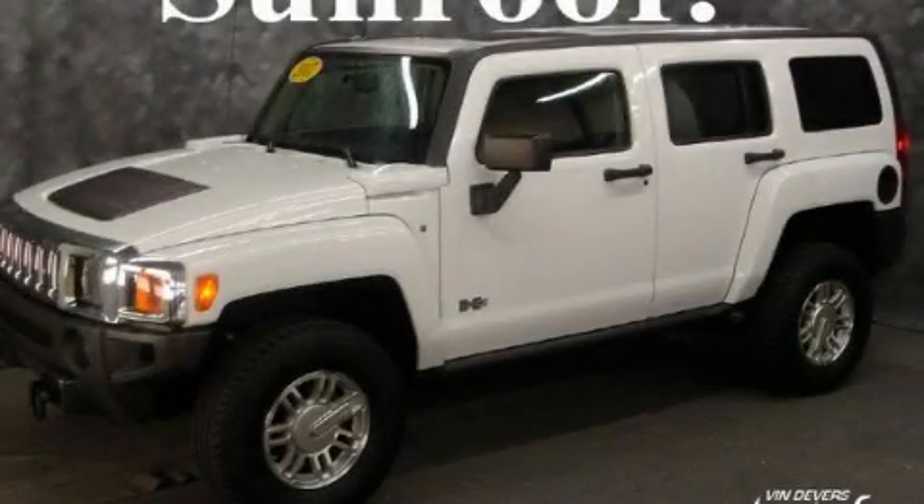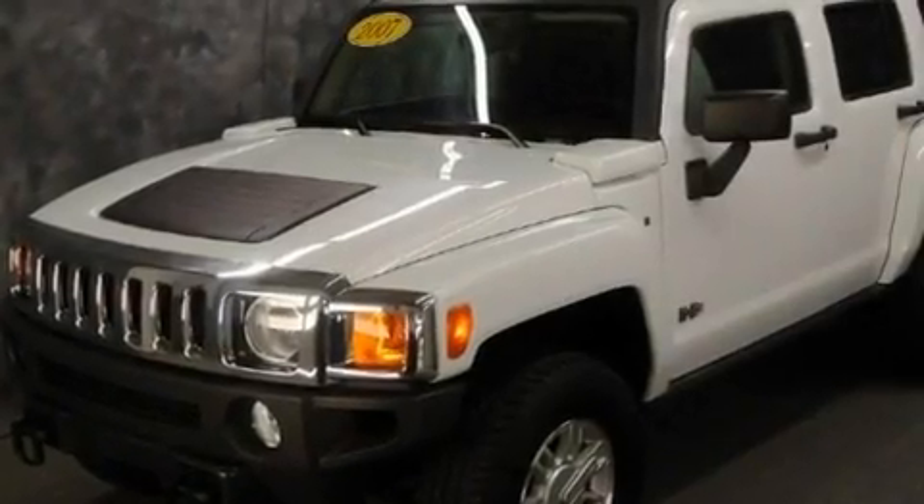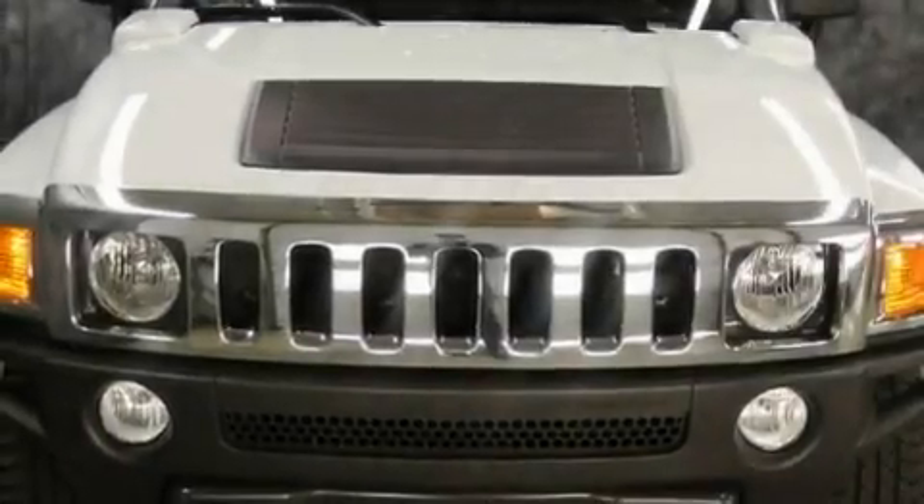This is a 2007 Hummer H3, a vehicle with safety, comfort, and space. It has a 3.7-liter five-cylinder engine and an automatic transmission.